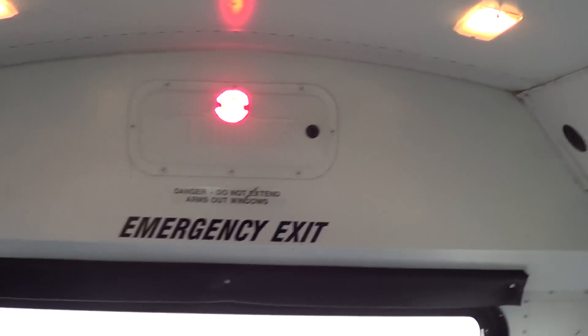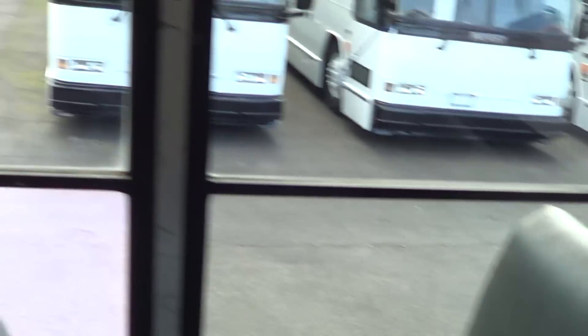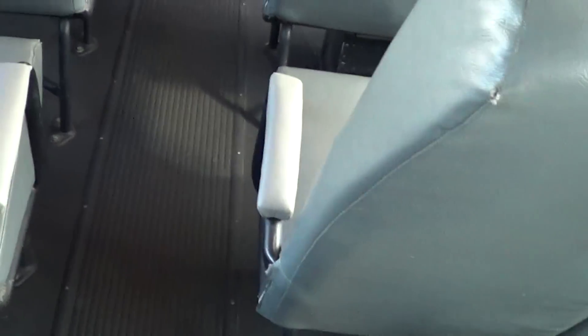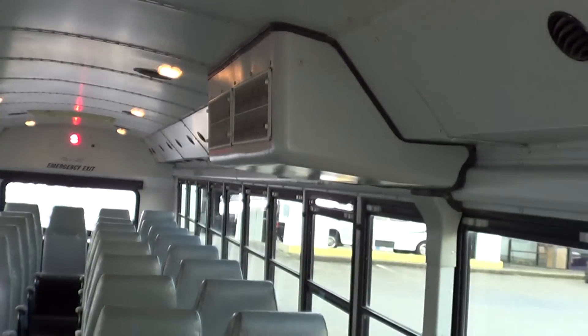It seats 49 passengers, row of five in the rear. The red lights indicate where the emergency exits are. There's a little storage area in the back, and a first aid kit. Emergency exits front and rear, plus emergency roof hatches. It's got three passenger heaters throughout the bus. Driver and passenger heating and AC, with ducted AC vents running all the way down both sides of the bus.